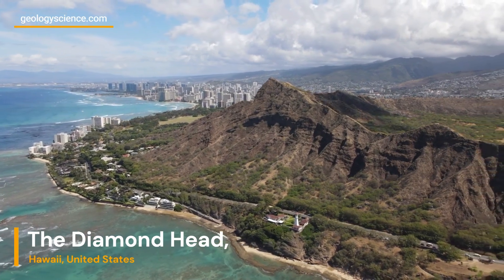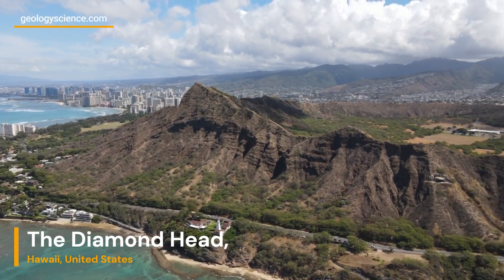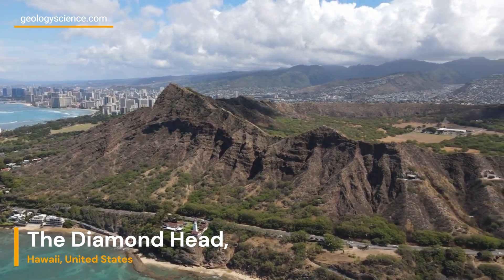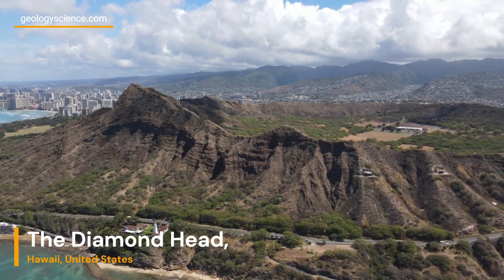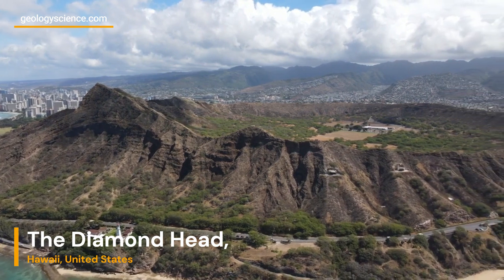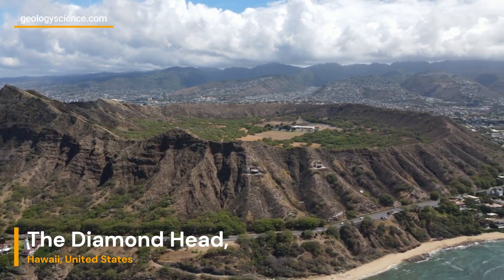Welcome to another exciting episode of our geologic series! Today, we embark on a fascinating journey to Diamond Head, located in the United States. Join us as we explore the geological wonders of this iconic landmark and delve into its rich history and geological significance.